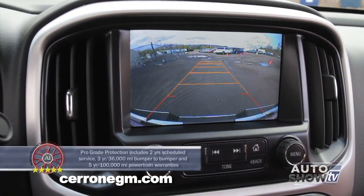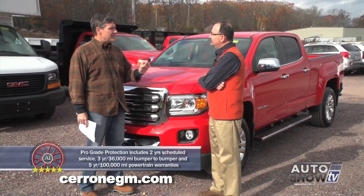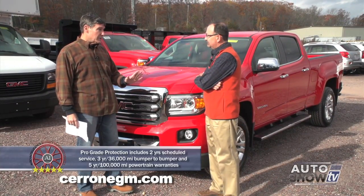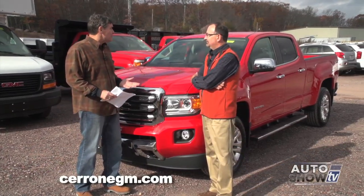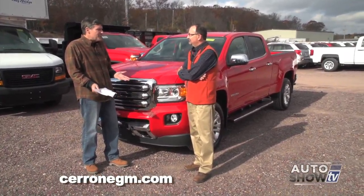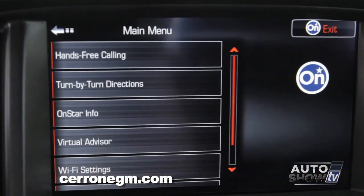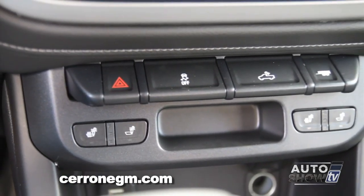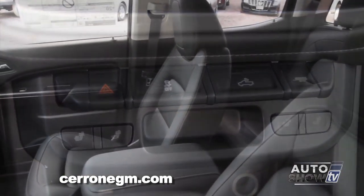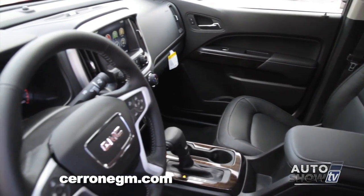And don't forget the rear vision camera. A couple more safety items: forward collision alert and lane departure warning. So coupled with the rear vision camera, you're pretty much safe on all sides, front and back, of this truck. And lastly, God forbid if you're ever in a crash, OnStar is automatically alerted. The fuel pump shuts off so there's no danger of it catching on fire, the doors are unlocked, and the interior and hazard lights come on.